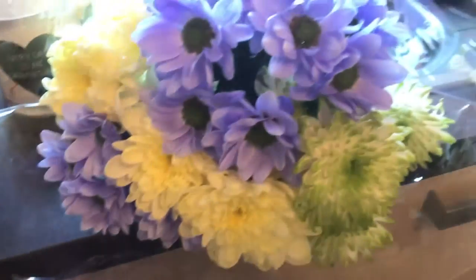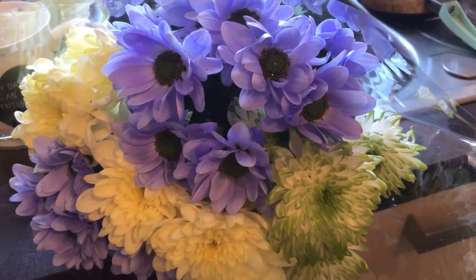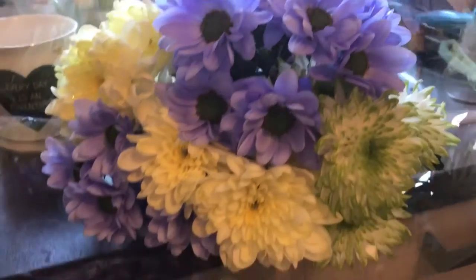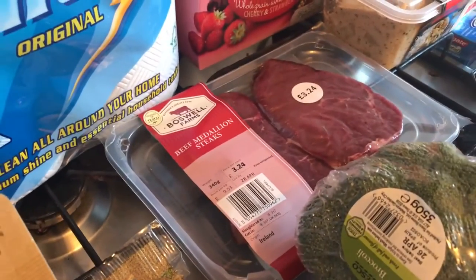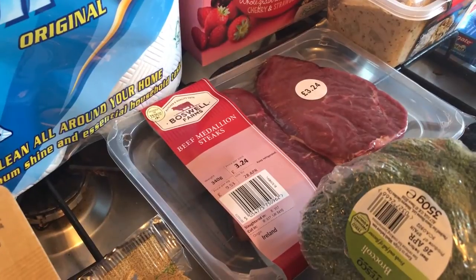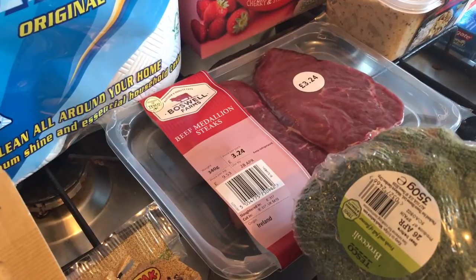I then got this bunch of flowers because I always have flowers in my kitchen window and currently don't. I've seen these every time I've walked in and thought they were stunning colors so I wanted to get them. Today's shopping came to £22.95.